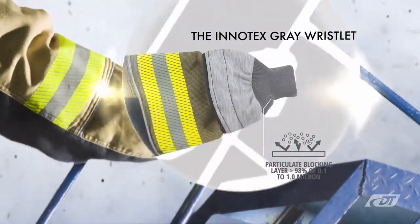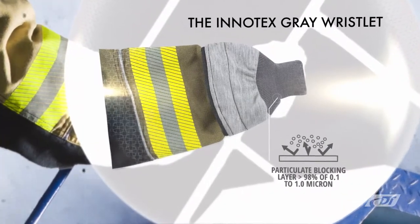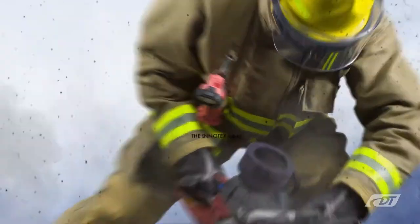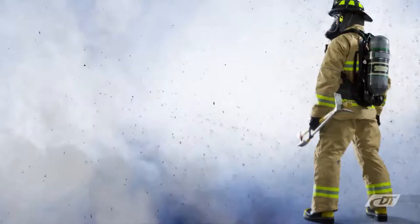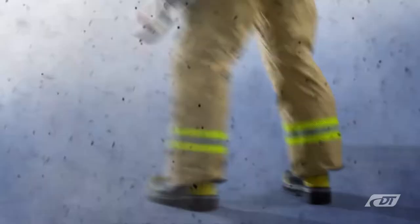Integrated in key at-risk zones on current turnout gear, it uses a fully integrated approach. The hood, wristlet, waistband, and leg gaiter allows airflow while blocking carcinogens, shielding vulnerable permeability of your personal protective equipment.